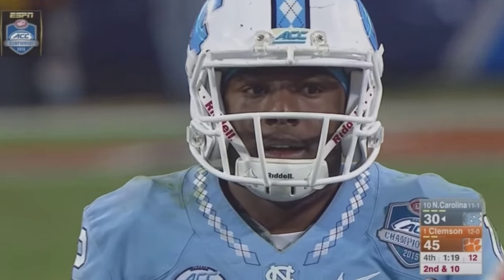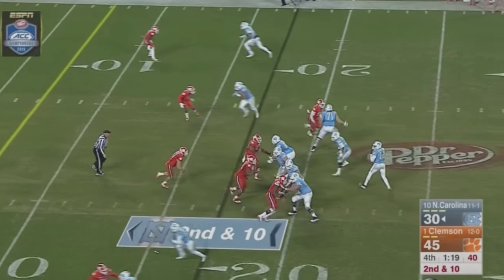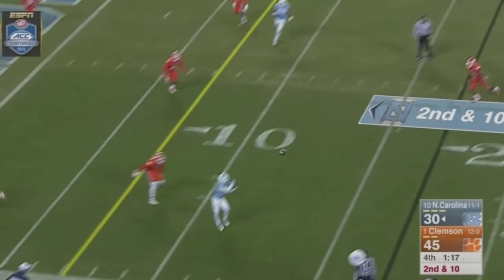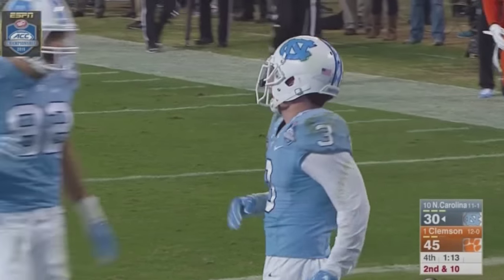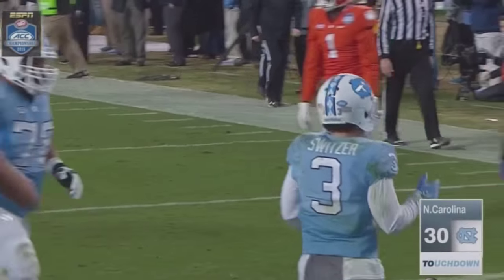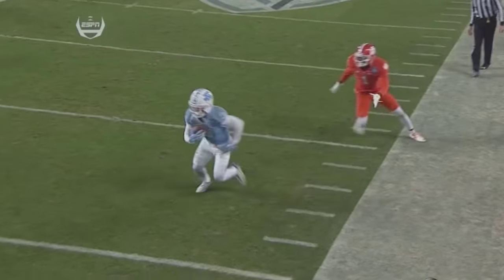Carolina needing a touchdown to have a chance at a miracle, down 15 with under two minutes to go. Williams to throw, comes to the near side. Switzer slips through a tackle at the 10 — touchdown! The first piece of the puzzle is in place.